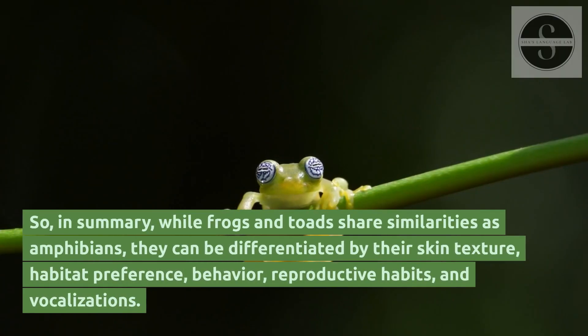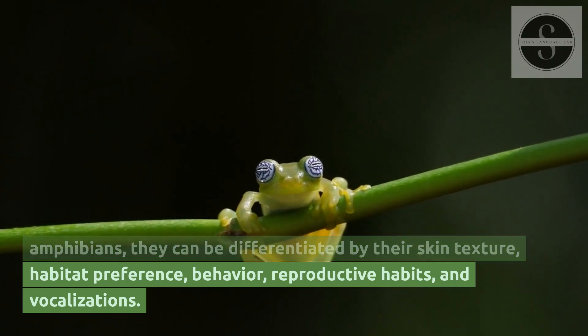So, in summary, while frogs and toads share similarities as amphibians, they can be differentiated by their skin texture, habitat preference, behavior, reproductive habits, and vocalizations.